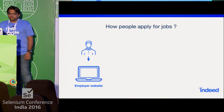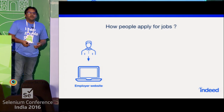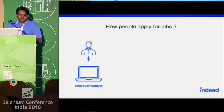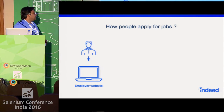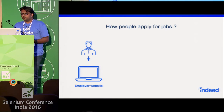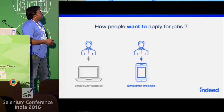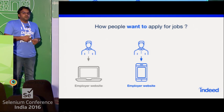Now let's look at the way people used to apply for jobs. Even I apply for jobs like this: I sit in front of a computer, open up an employer website, open the careers section, browse through the jobs, select a job, and then start the application. But the scene is changing — people want to apply for jobs from mobile phones.